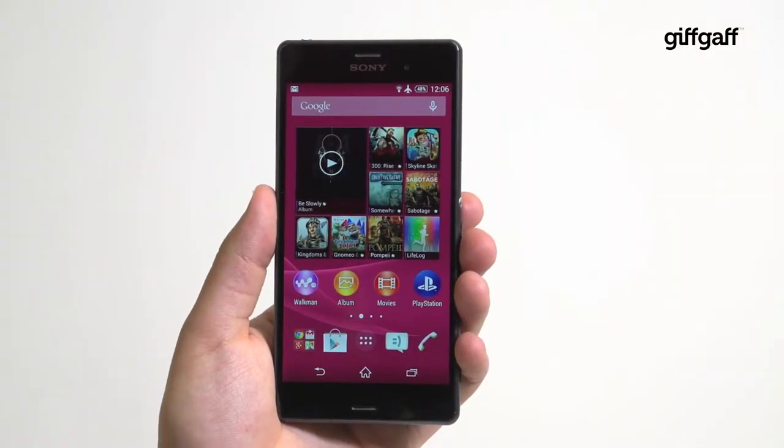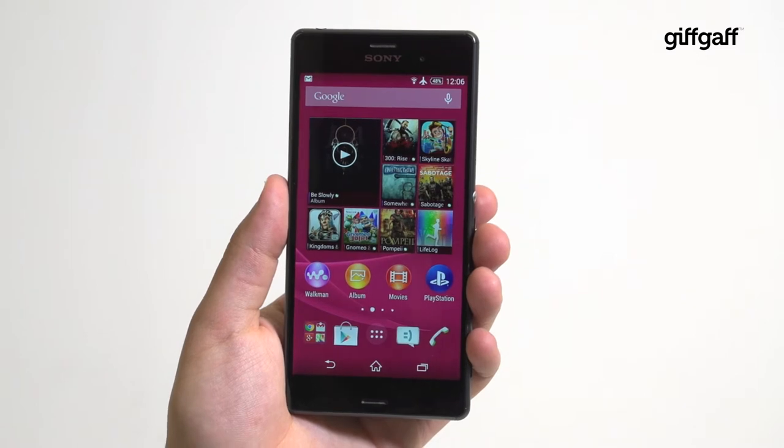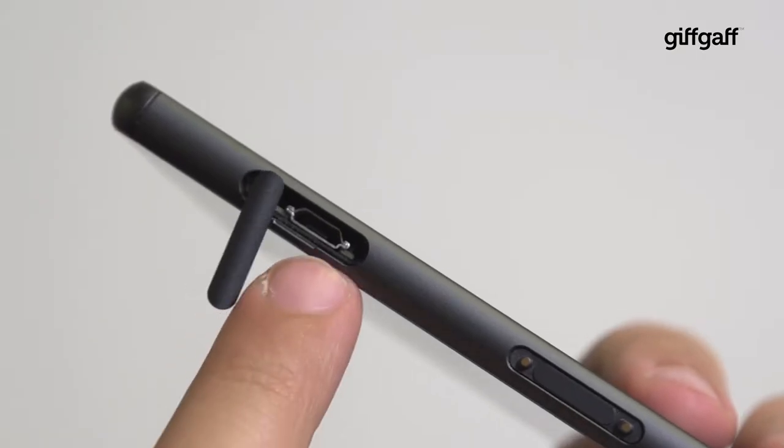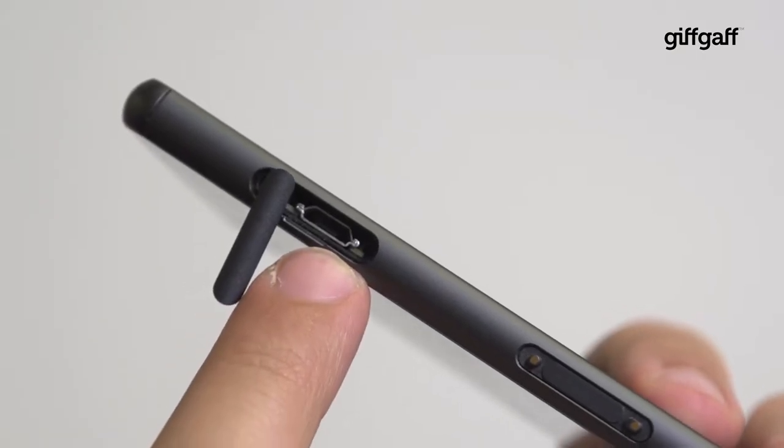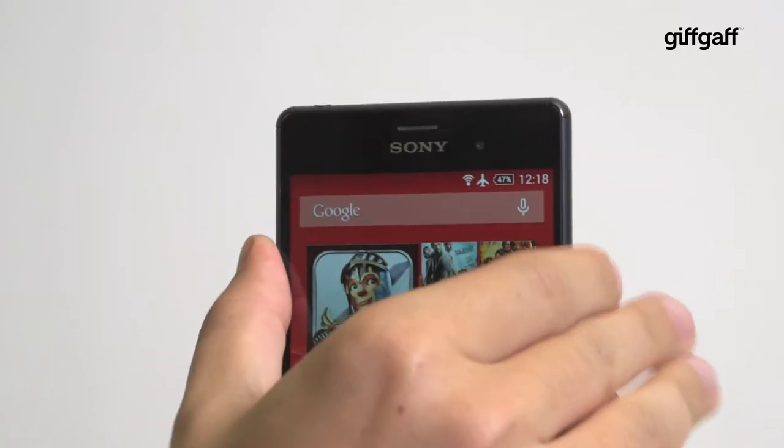First off, the Z3 is waterproof. And that's not just for splashes either — this is a phone you can take into the bath with you. Just make sure you close the rubber port seals first. The phone does remind you of this from time to time, and it's really important if you want to keep your new phone alive.